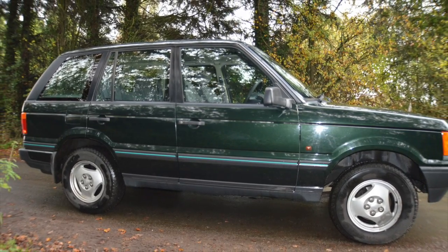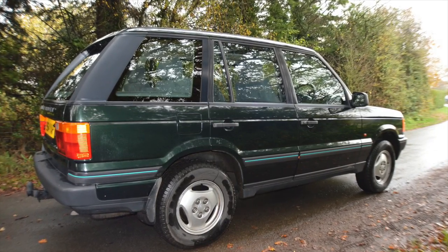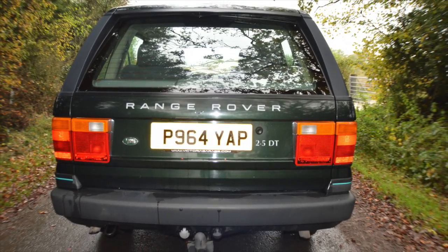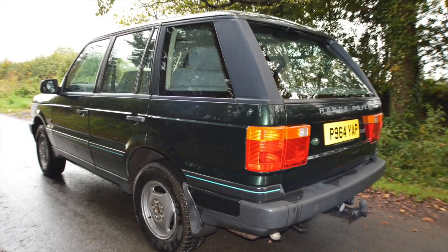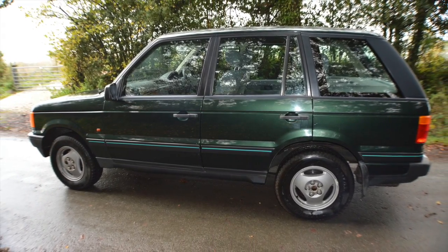Welcome to the sale of my Range Rover 2.5 DT. This has been a great little car for us — it's served us really well. As you can see, it's in very sharp condition for its age. It's only covered 134,000 miles and it's been great.